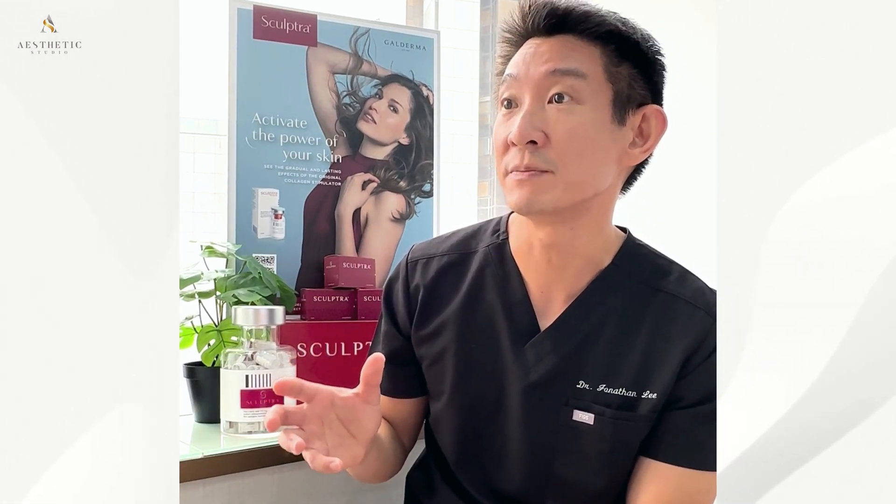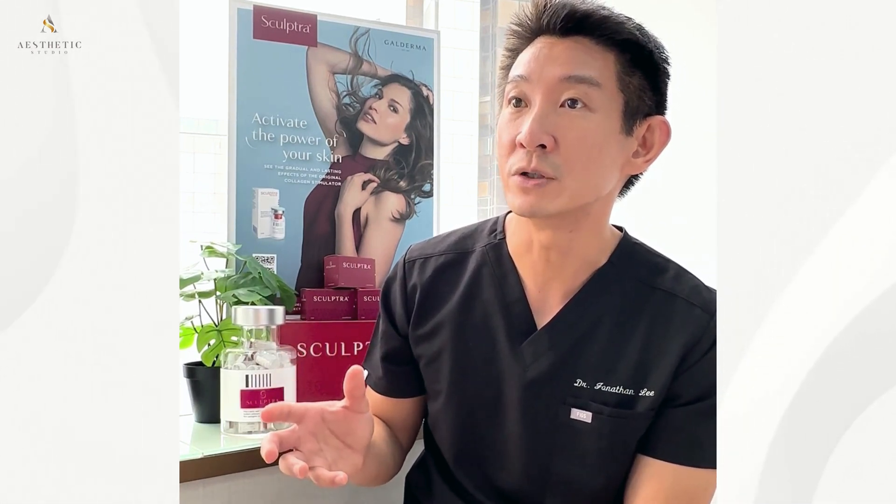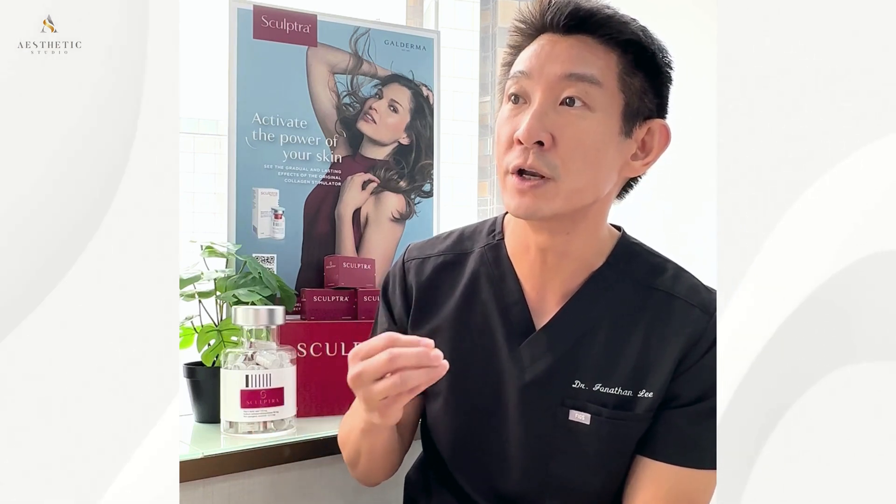Sculptura contains polylactic acid, PLLA, which is a biocompatible and biodegradable substance that stimulates your body's own natural collagen production.